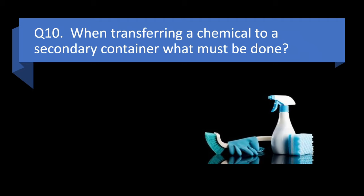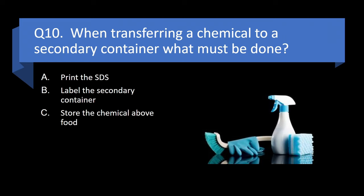Question 10. When transferring a chemical to a secondary container, what must be done? Print the SDS, label the secondary container, store the chemical above food, or never transfer a chemical to a new container? Answer: b. Label the secondary container.